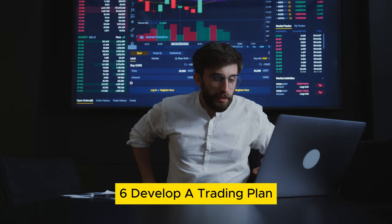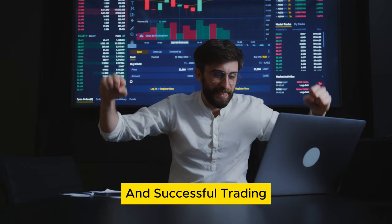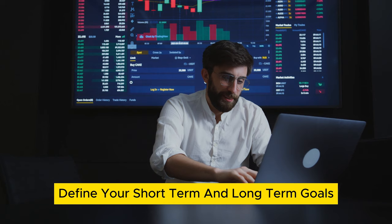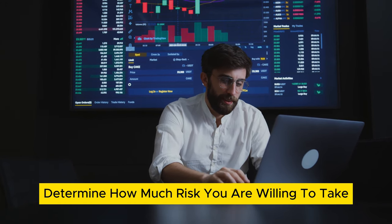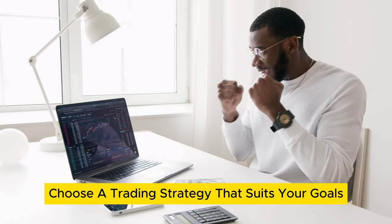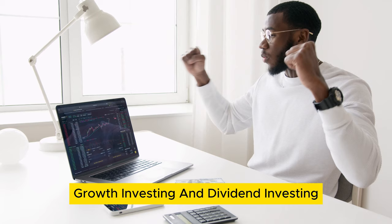Step 6: Develop a trading plan. A trading plan is essential for disciplined and successful trading. It should include investment goals — define your short-term and long-term goals; risk tolerance — determine how much risk you are willing to take on each trade; and strategy — choose a trading strategy that suits your goals and risk tolerance. Common strategies include value investing, growth investing, and dividend investing.